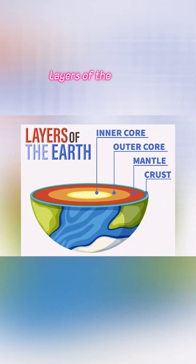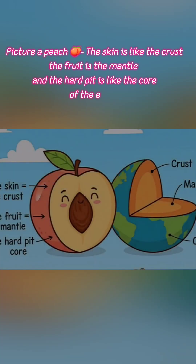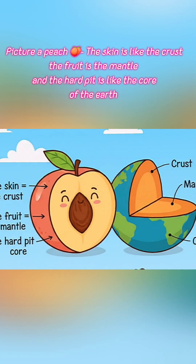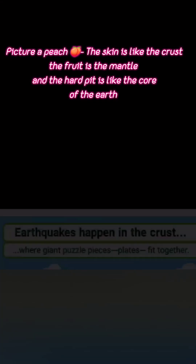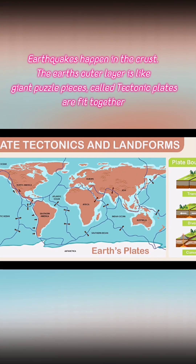Layers of the earth: picture a peach. The skin is like the crust, the fruit is the mantle, and the hard pit is the core. Earthquakes happen in the crust — the earth's thin outer layer where giant puzzle pieces, which are the tectonic plates, fit together.